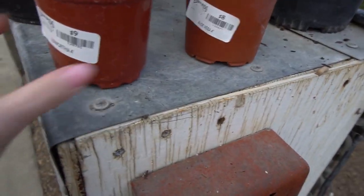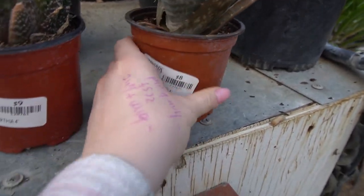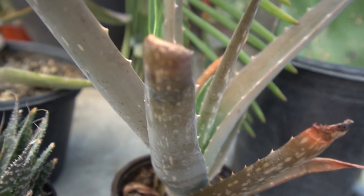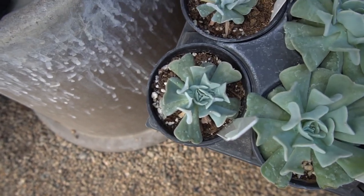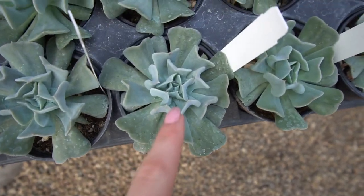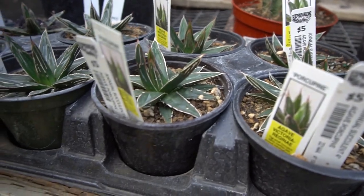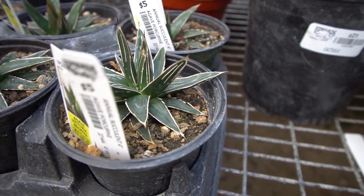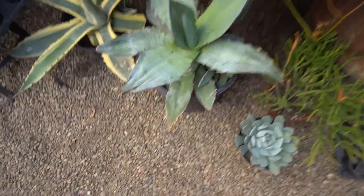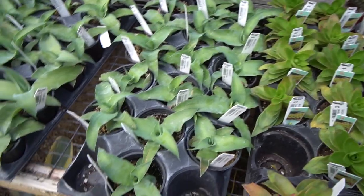You can start off with the cactus and succulent section today. We have some fun aloes. This is a weird Haworthia — I wish I knew what it was called. This one is a pink variety. Over here we have some different Echeveria — they're a little bit of a different shape than what I'm used to seeing. Topsy turvy — cute. They're super blue, which is what we like. Then we have some porcupine agave, super pretty, and these are some other kinds of agave. I think these are little agaves.